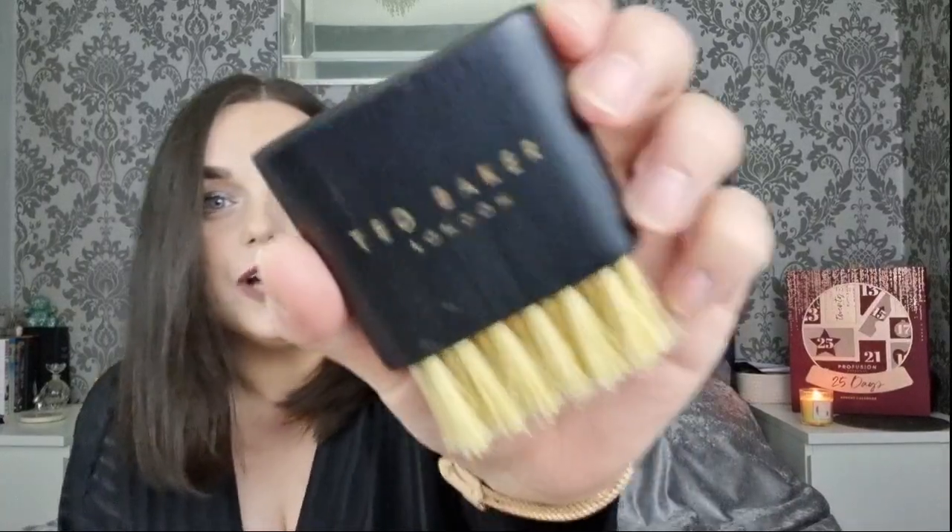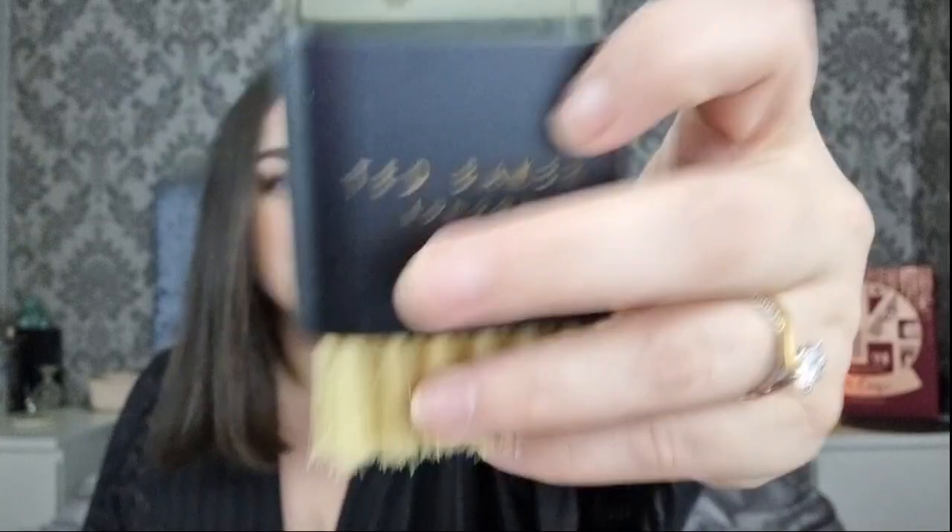Day number twenty-one is the tallest box we've got. We have a body brush - I love this! I use a body brush every time before I go in the bath and I feel like this is the perfect size. If I'm really being lazy and don't want to dig out my big brush, I can just use this one. That's definitely a new product - I think that's our first genuinely new product apart from the tweezers.